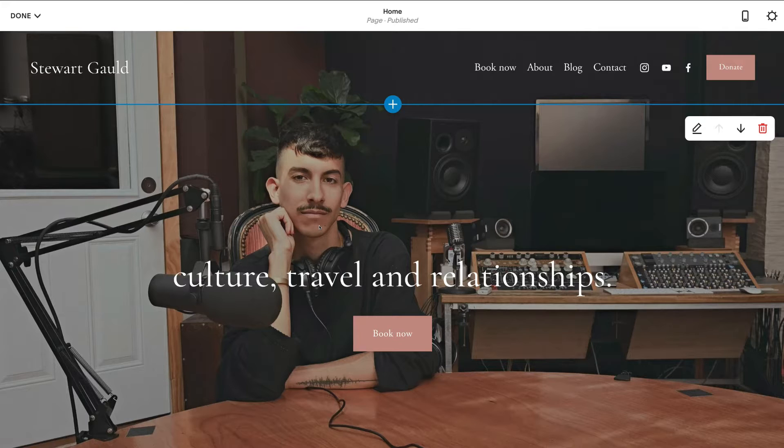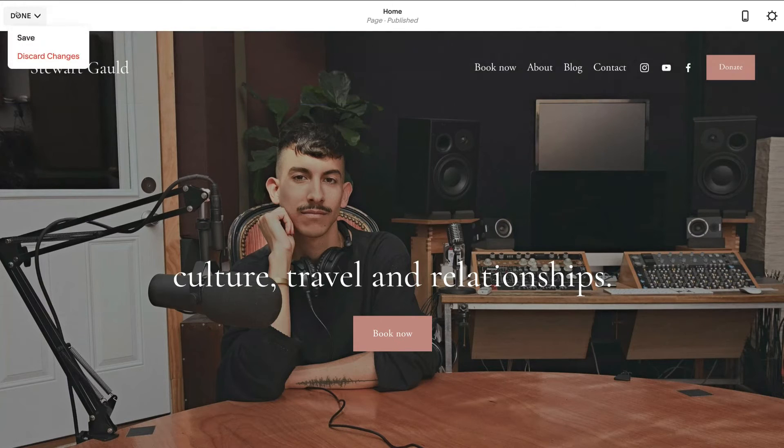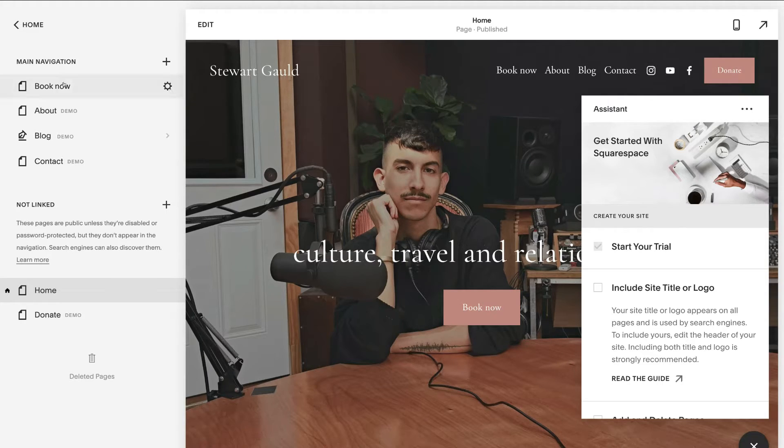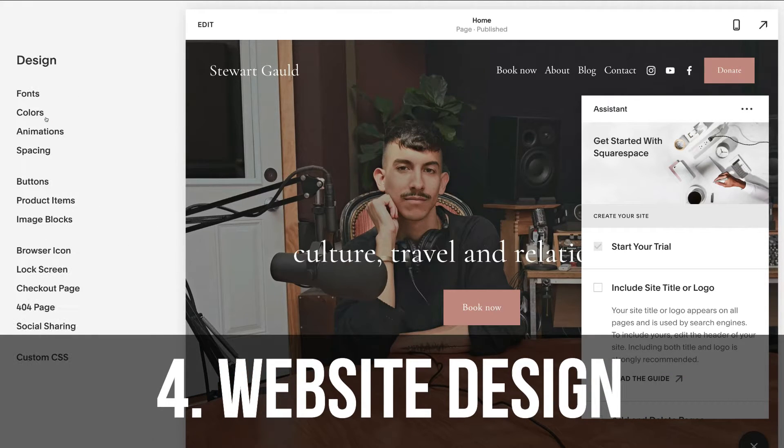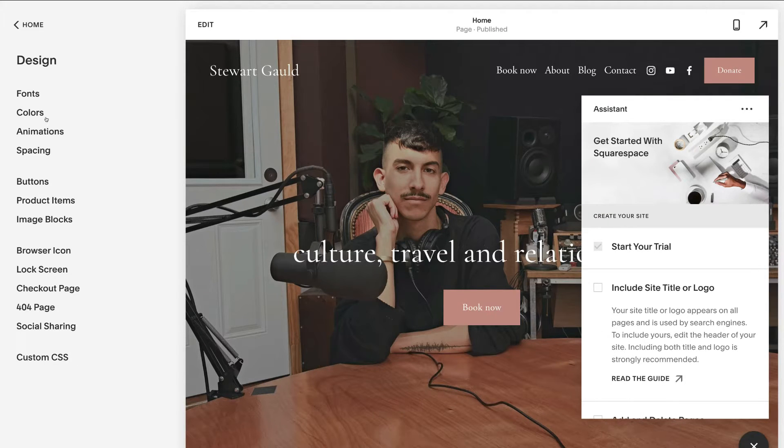Once you're happy with your website page, click save, then navigate to another page to customize or add a new page. Now let's head back to home and discuss design. Click on design — this is where you can customize the design, feel, and theme of your entire website. Any changes you make to fonts, colors, animations, or spacing will apply across the entire structure and layout, not just a single page.